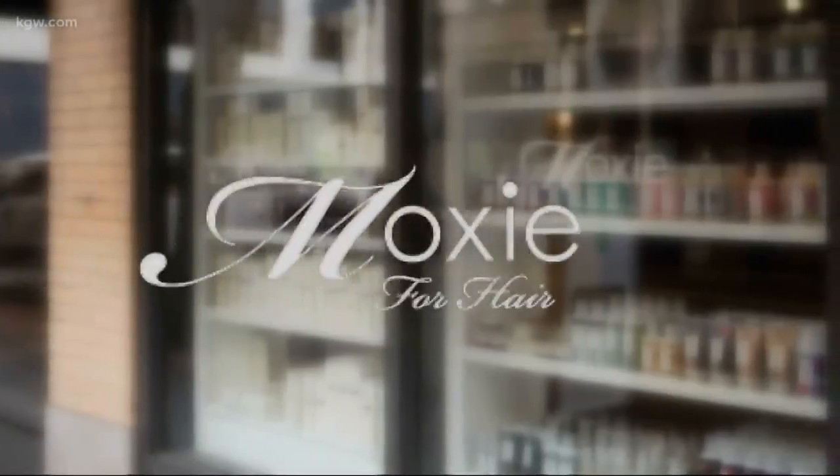Hi, I'm Christina Moxie for Hair. Hi, I'm Lindsay. Hey, I'm Melinda. Here are a few things we would love our clients to know.